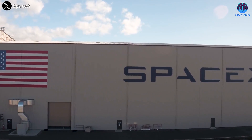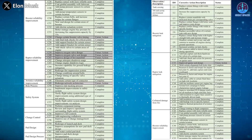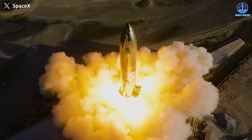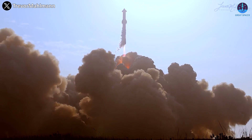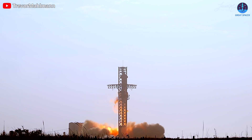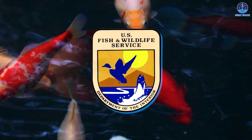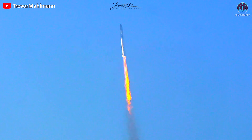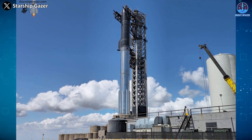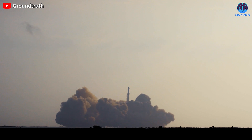However, SpaceX still needs to deal with another issue: receiving approval from government agencies. After SpaceX announced the completion of 57 out of 63 corrective actions required by the FAA, along with successful testing and the full stack process, many people believed the launch would happen soon — a mid-September launch seemed possible. But it's now basically the beginning of October, and after the FAA comes the Fish and Wildlife Service, stepping in to review Starship's improvements since the April 20th explosion. This has caused further delays, and it's expected we'll have to wait until 2024 to witness Starship flying again.